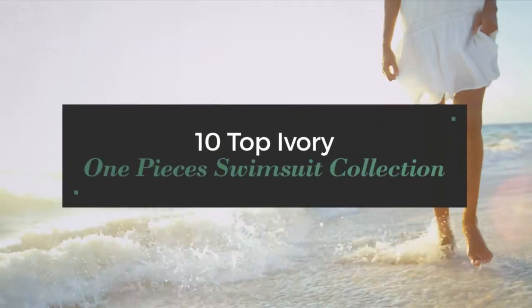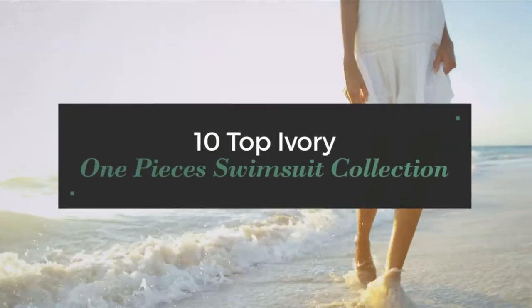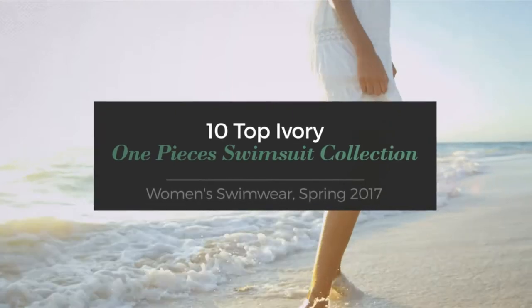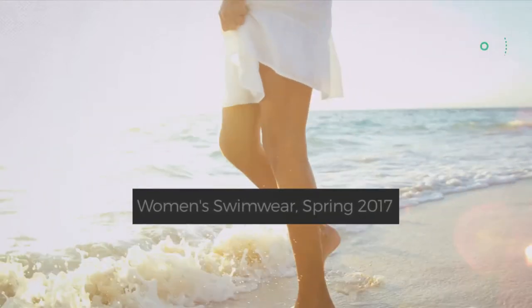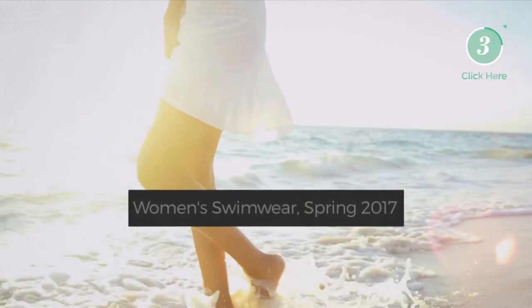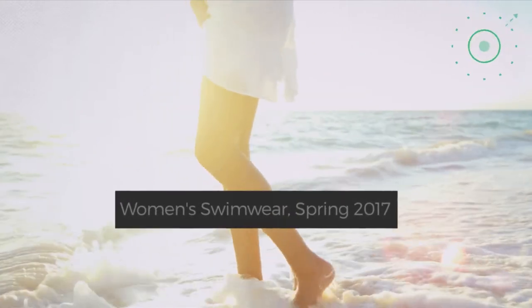10 Top Ivory One Pieces Swimsuit Collection, Women's Swimwear Spring 2017. At any time, click the circle and get the details about your favorite swimsuit.